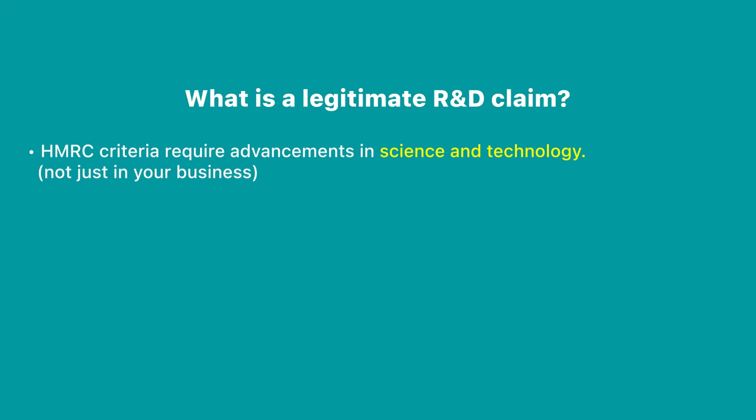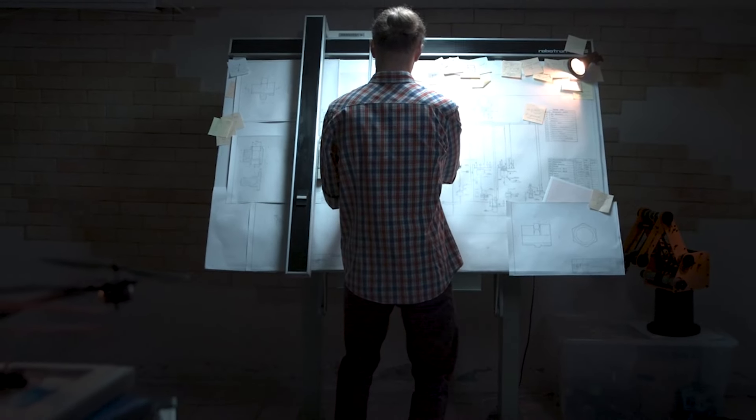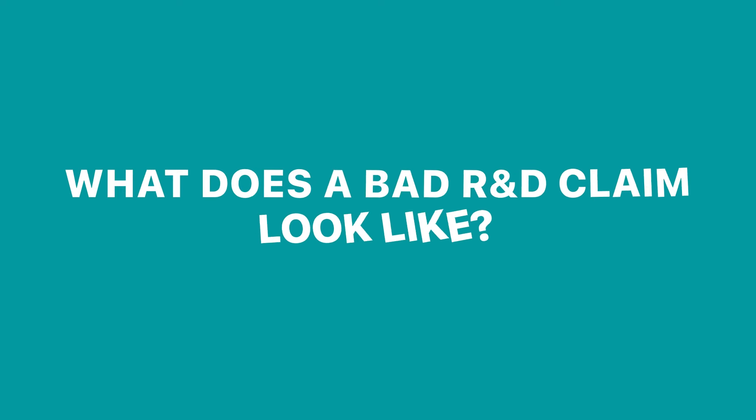So how do you know if you have a legitimate R&D claim? The criteria from HMRC is quite straightforward — you need to demonstrate that you are advancing the science and technology industries, and that you're not just making an advancement for your own business. One of the key criteria HMRC states is that the outcome must be uncertain, meaning you may have a design of something but you don't know it's definitely going to work. You'll be doing trialling and erroring. Another criteria is whether an expert in the field would be able to resolve the issue — having a problem that requires brainstorming to overcome is different from genuine uncertainty about whether the outcome will be achieved.